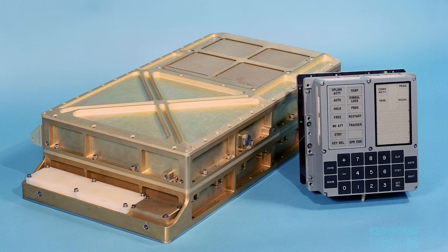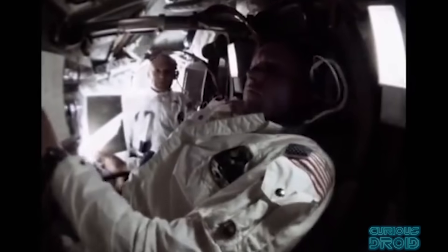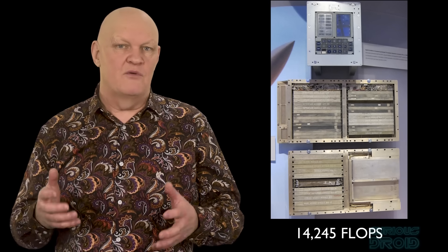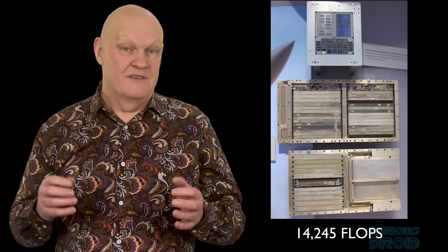The Apollo Guidance Computer, or AGC, was installed into each command module and the lunar lander to provide computational and electronic interfaces for the guidance, navigation, and control of the spacecraft. Although it was the first computer to use integrated circuits, it was a highly optimised design, and its performance would match that of computers like the Apple II, TRS-80, and the Commodore PET — all based on modern CPUs that would come along in the late 1970s, almost 10 years later. The AGC had the processing power equal to 14,245 flops, or almost 29 times that of the ENIAC, in the size of a shoebox.